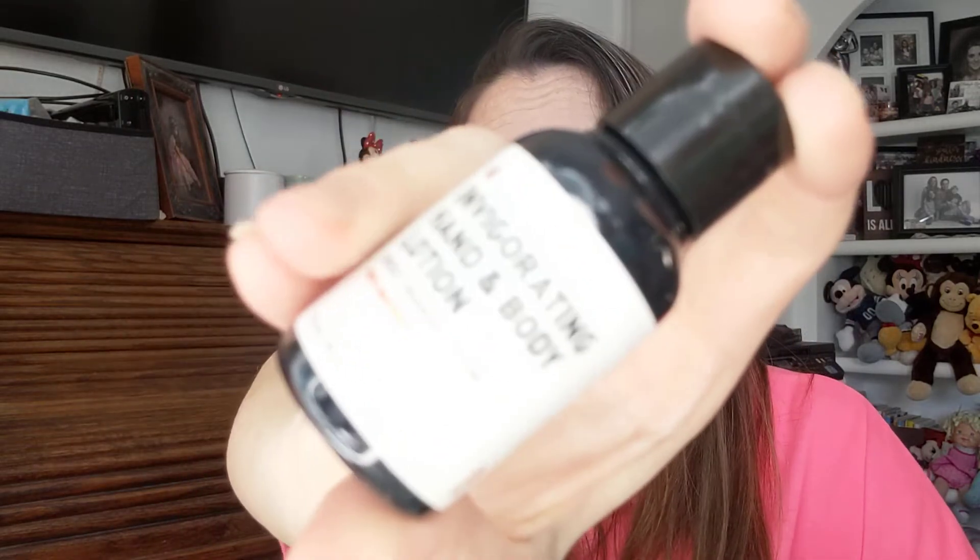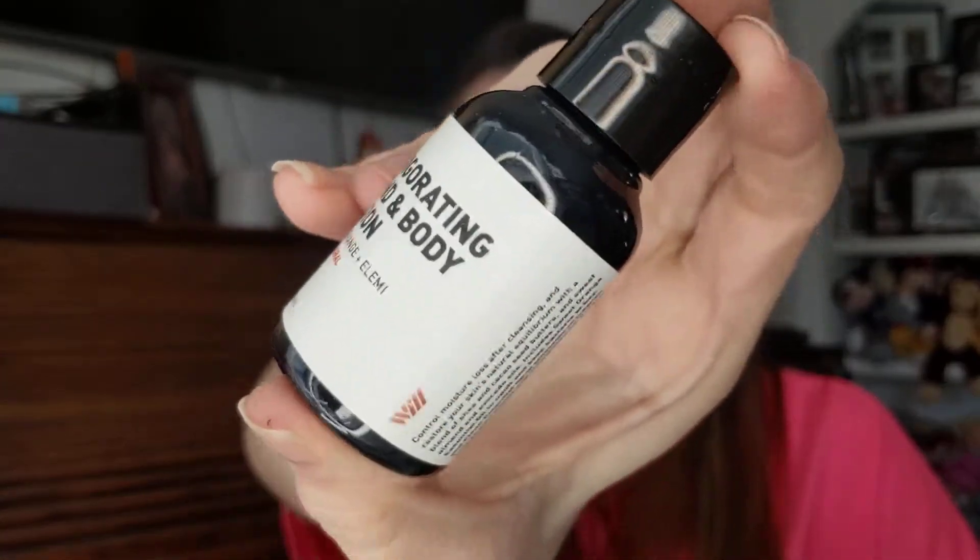Then we have the Invigorating Hand and Body Lotion in Sweet Orange by Bellamy. I've gotten this brand a couple of times — I just recognize it but I've never used it. Smells like orange. So, a little hand lotion.